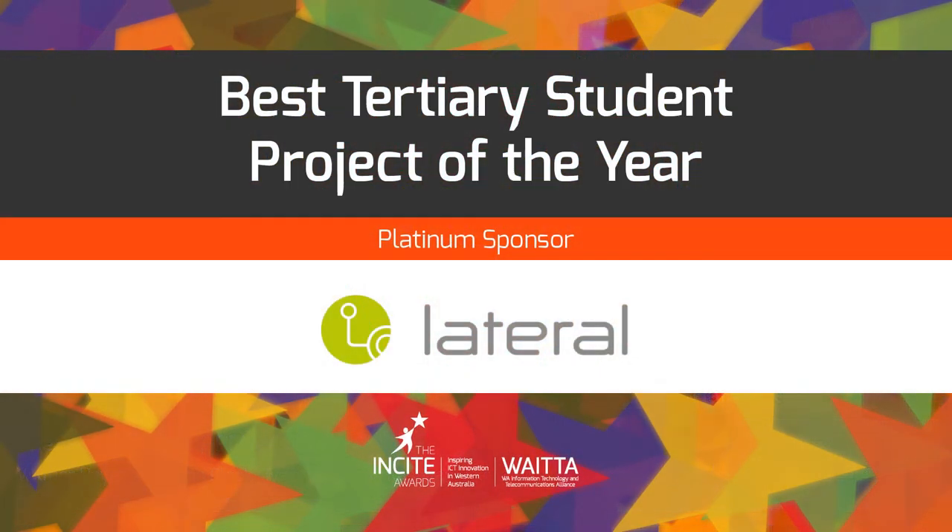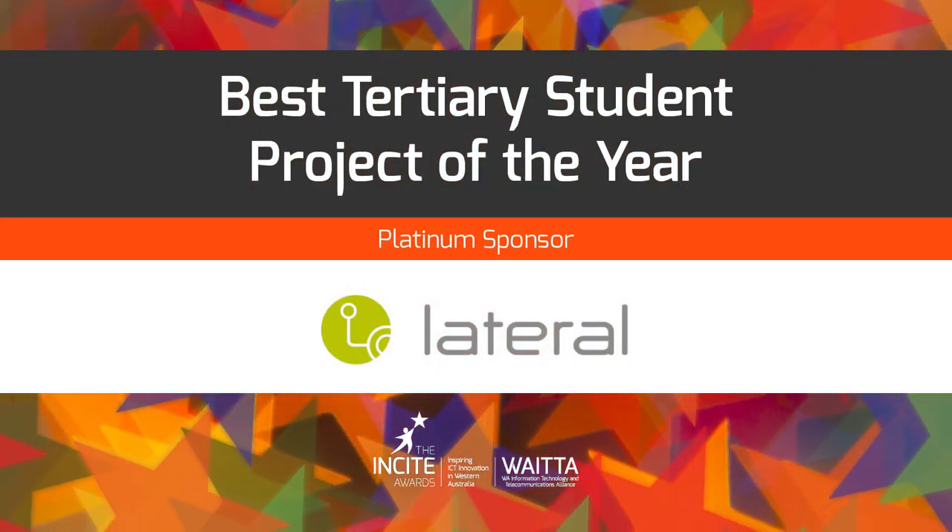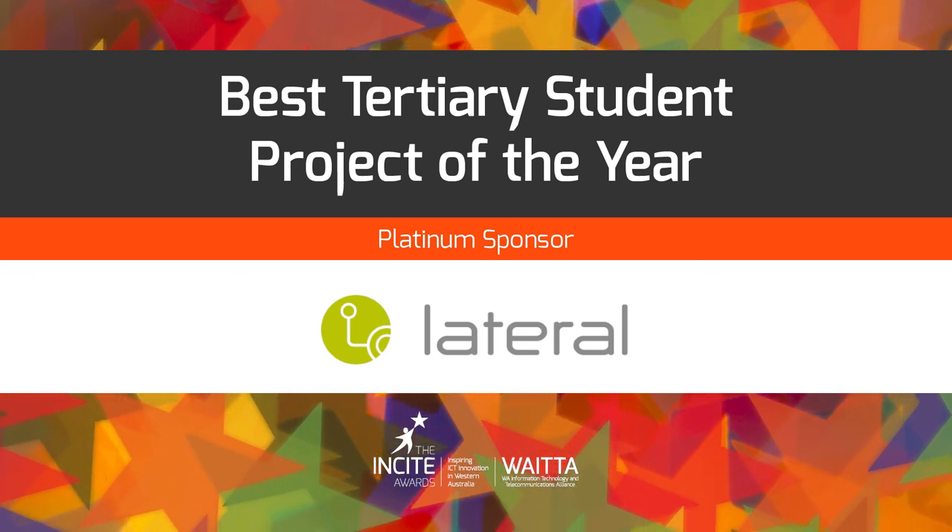We now cross to our platinum sponsor, Lateral, to announce the winner of the best tertiary student project of the year award.